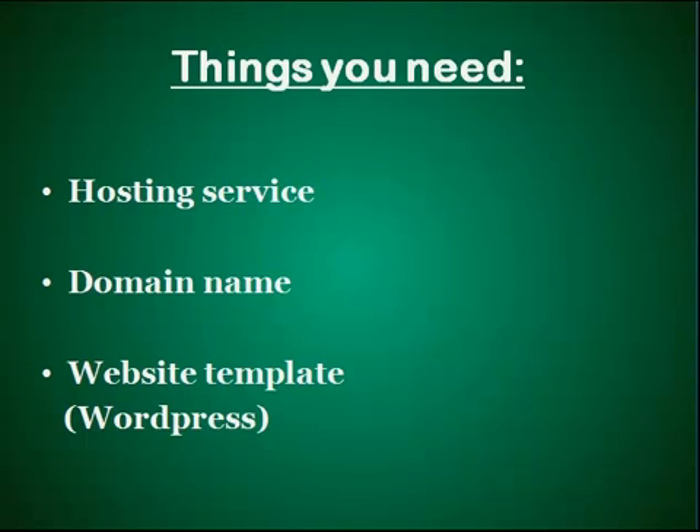The second thing you need is a domain name. A domain name is basically the address of a website on the internet. For example, DarrenTips.com is the domain name of my website. So when you type in DarrenTips.com in the browser, you will find my website. To build a website, you need to purchase your own domain name. If paying for hosting is like paying for the shop space you rent, then paying for a domain name is like paying for the registered name of your shop.